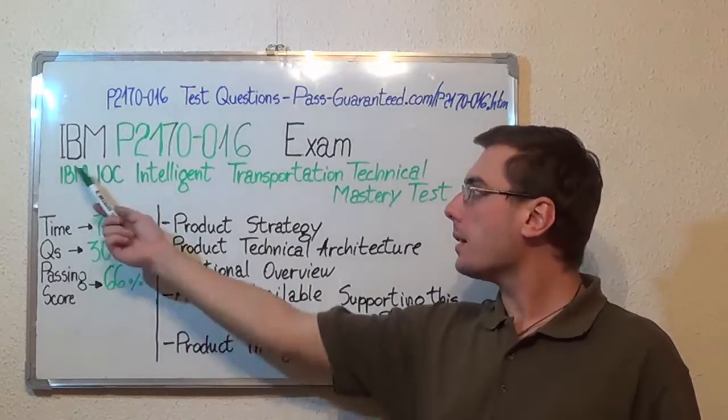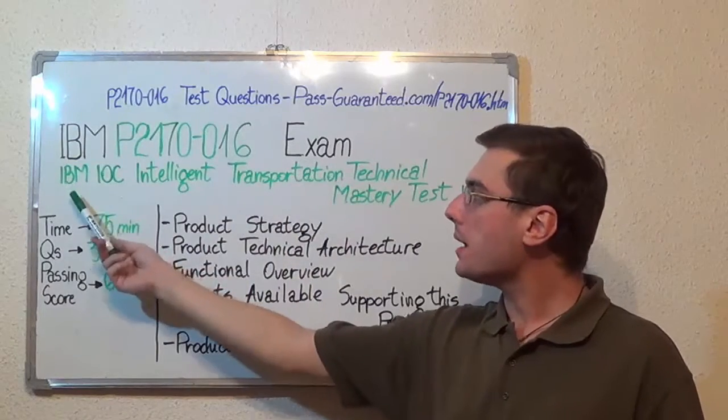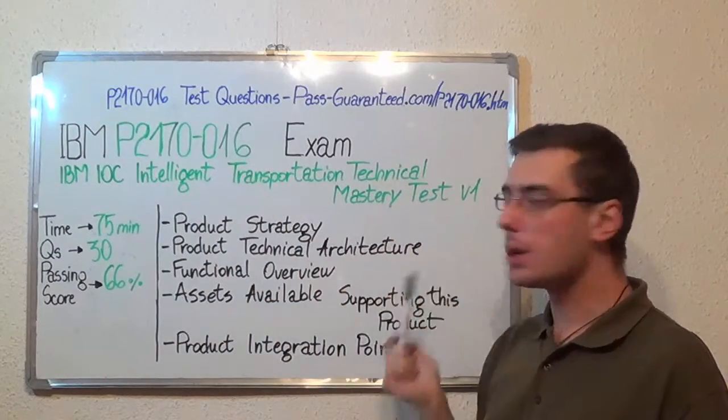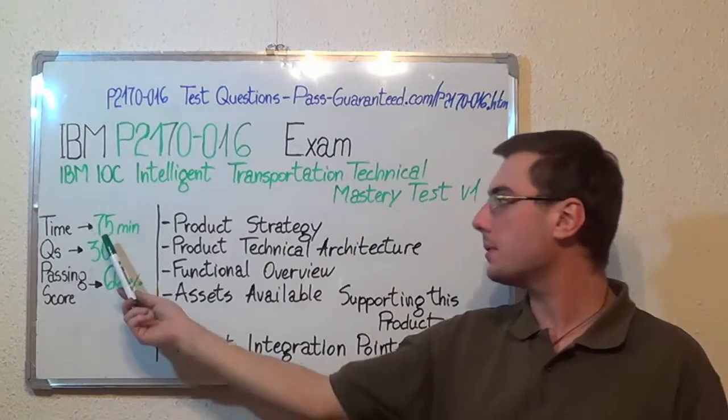Hello everyone, today I'll present you the IBM P2170-016 exam, IBM IOC Intelligent Transportation Technical Mastery Test V1. Here you have some basic test information. The duration of this exam is 75 minutes,